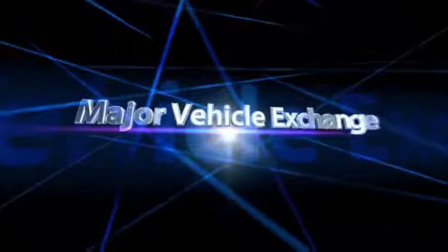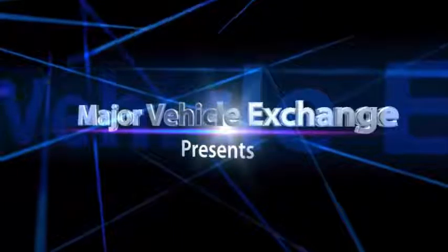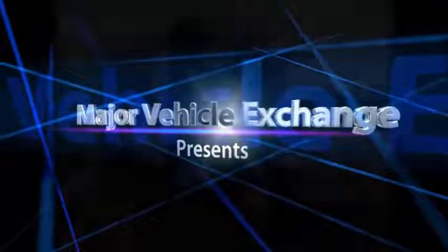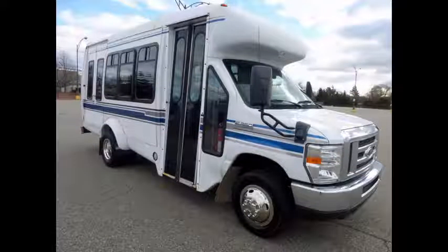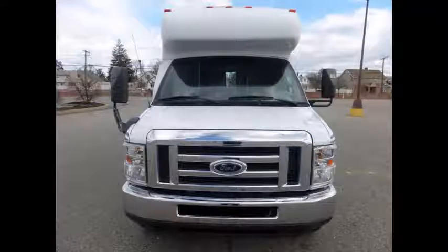Major Vehicle Exchange presents a low mileage bus for sale: a 2008 Ford E350 Non-CDL Wheelchair Shuttle Bus, Stock Number A4809. This used bus for sale has a clear title.